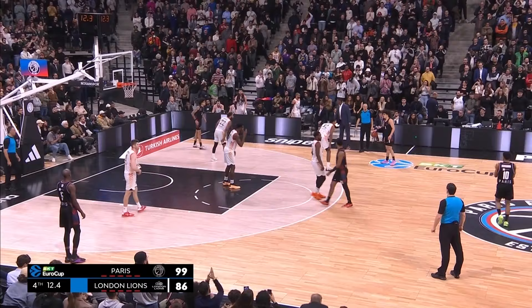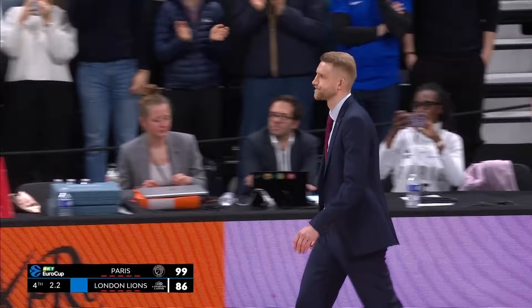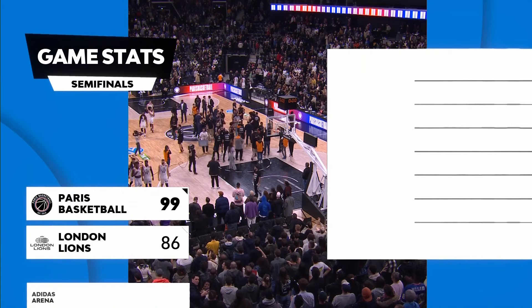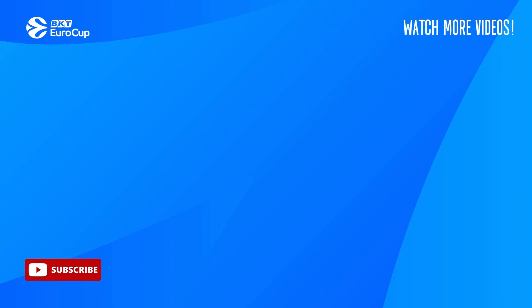Looks like Paris are going to see this one out. They'll come up short of the 100, but the faithful fans here from the 18th Arrondissement and North Paris rise to their feet to pay tribute to a Paris team that continue to roll in this competition.